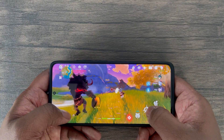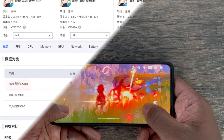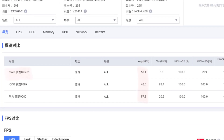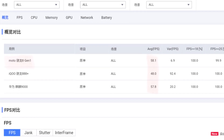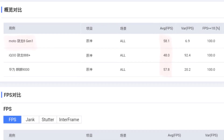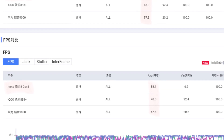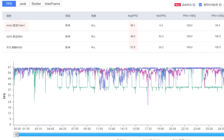Now let's talk about the graphically demanding mobile game Genshin Impact. A tester by the name of Digital Chat Station released Genshin Impact 30-minute FPS test results on the Moto Edge X30. Here we can see quite a big FPS performance jump from the Snapdragon 888 Plus SoC compared to the new 8 Gen 1 chip. The latest Snapdragon chipset averages 58 FPS compared to 48 FPS produced by the Snapdragon 888 Plus.